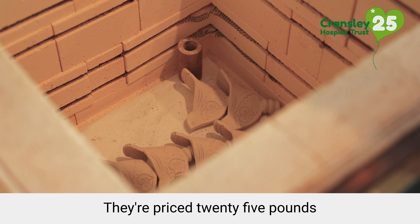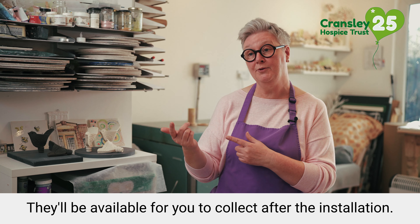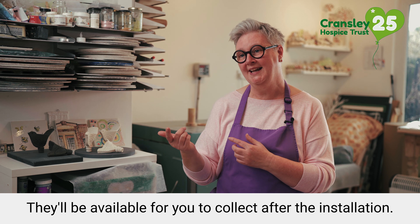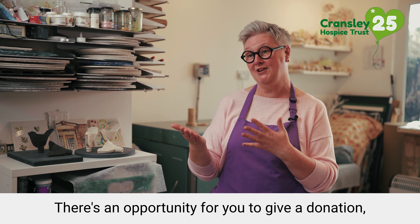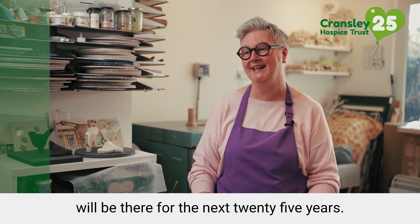So how do you get your robin? They're priced £25 on the Cransley Hospice Trust website. They'll be available for you to collect after the installation. There's an opportunity for you to give a donation which will make sure that Cransley Hospice Trust will be there for the next 25 years.